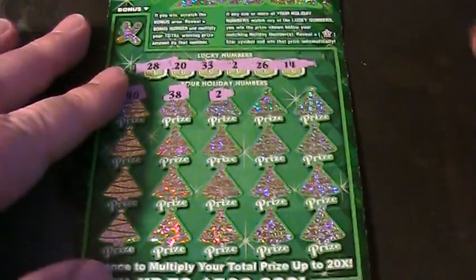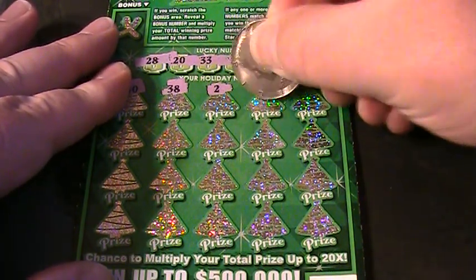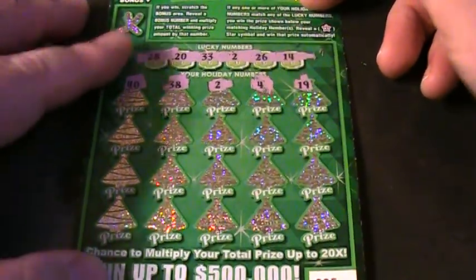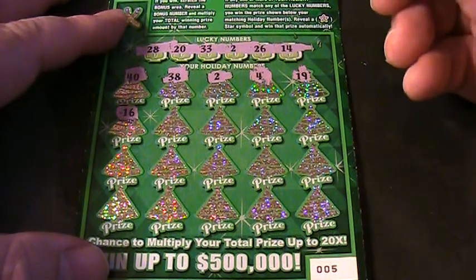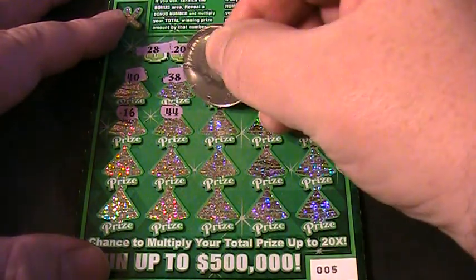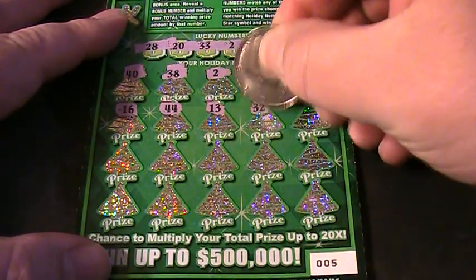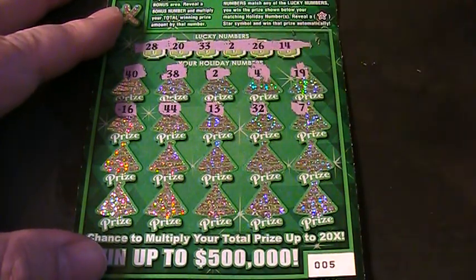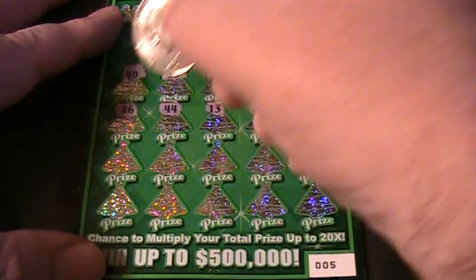Let's keep on scratching with match number two — get out the lucky coin and see if we can find some helpers. First row: four, no. Nineteen, no. Second row: sixteen, no. Forty-four, no. Thirteen, no. Thirty-two, no. Seven — no number seven. Yep, seven. Alright, on to the third row.